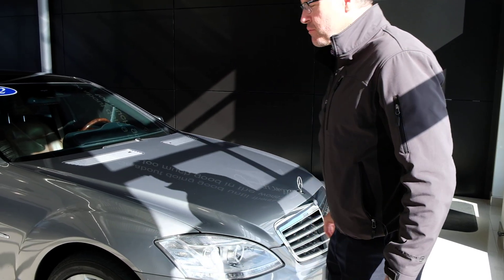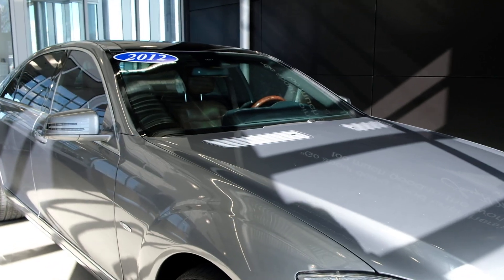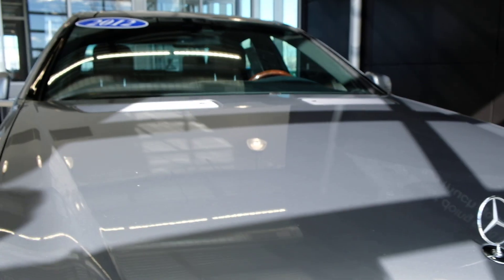Hi everybody, Steve Ward here with Mercedes-Benz of Draper. I want to show off what I consider a very exciting car. It's a 2012 Mercedes-Benz S-Class.